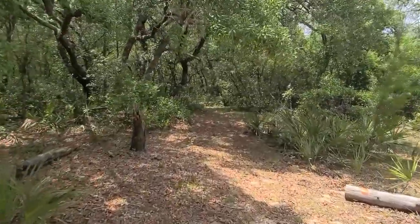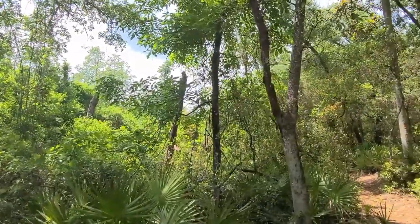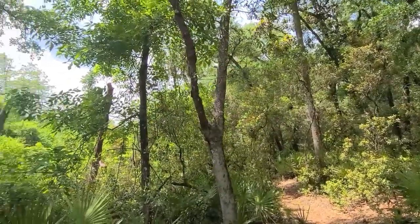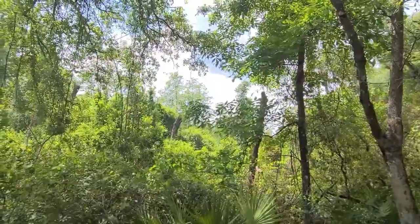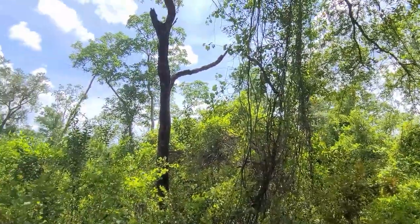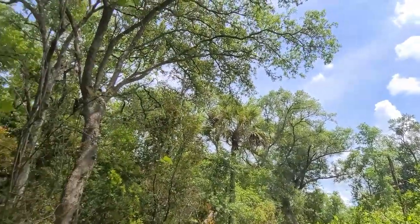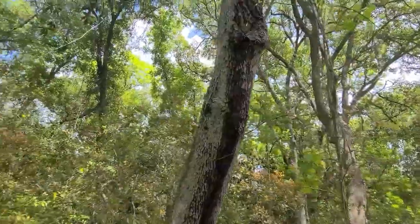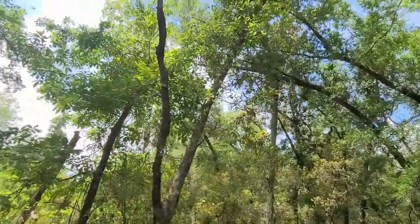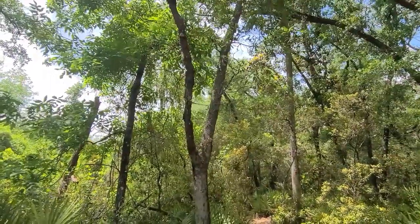We're heading back into the forest. I wanted to get this for the hiking video — I'm going to do a 360. We're about an hour and a half, two hours into the hike. I thought with that gap in the sunlight here, this is a good spot. I try to do one of these panoramics every hike now.